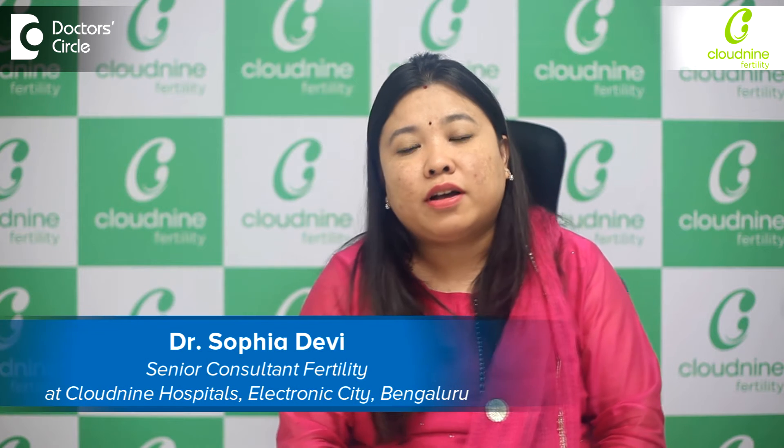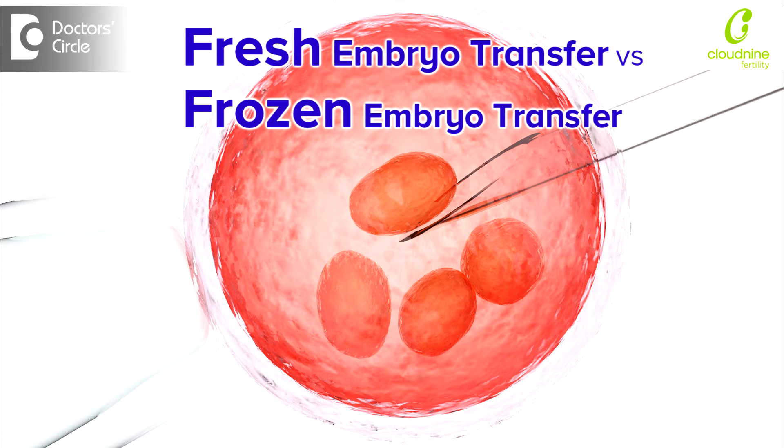Hi, I'm Dr. Sophia, Consultant Fertility Specialist at Cloud9, Electronic City. One of the commonly asked questions is whether we can go for a fresh transfer or should we go for a frozen embryo transfer.